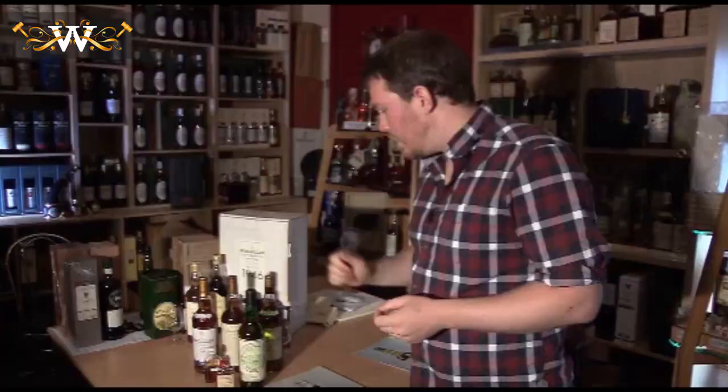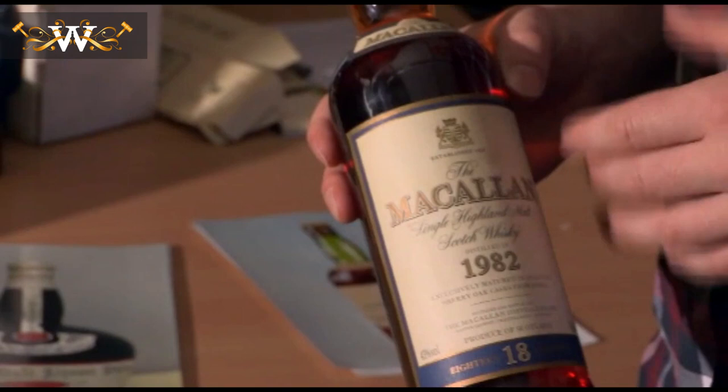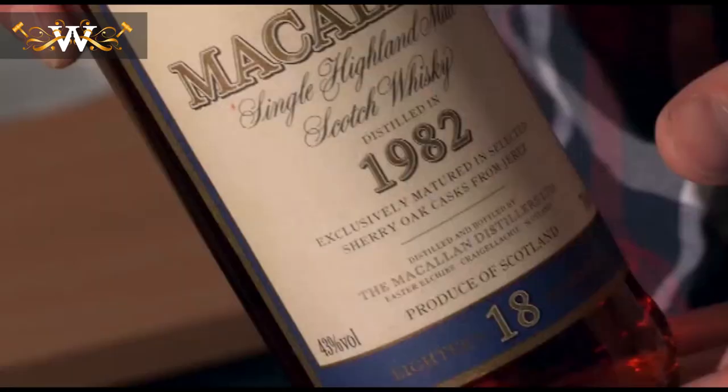I'll give you a couple of examples. We've got here a few Macallans. This one here, we know this is a fake, but to the outward eye it looks okay. The untrained eye might just see that and think, yeah, it's a bottle of whisky, it's a bottle of Macallan, it's fine.